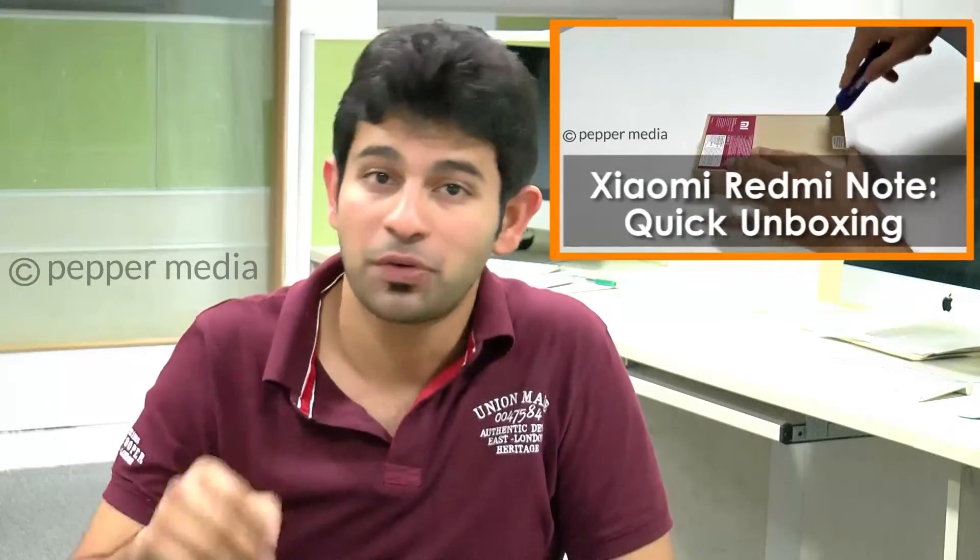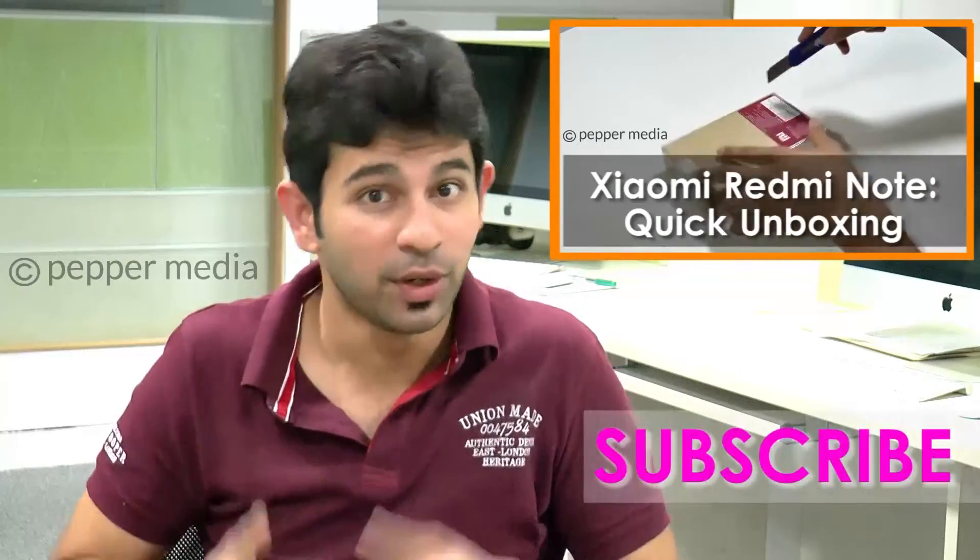If you want to see the unboxing of that phone, click here. That's all we've got for today's show. I will see you in the next one and if you did like this video, give us a thumbs up.